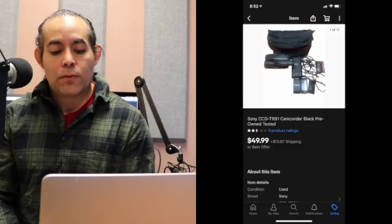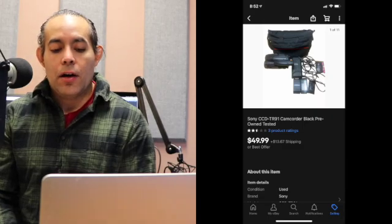My next item is a Sony TR-91 camcorder that sold for $49.99 plus shipping — buyer paid shipping — so $80.45 was the total sale. I used the medium flat rate box to ship this out to save a little money. Sony sells really well, I've noticed. I paid $4.00 for this camcorder at an estate sale on half-off day, so that did really well.